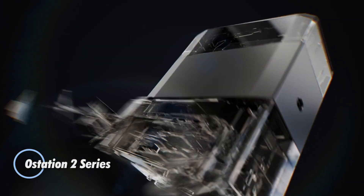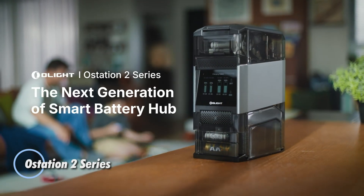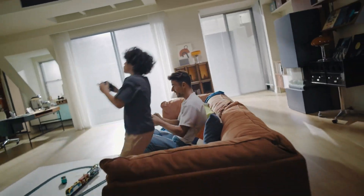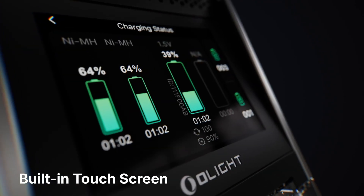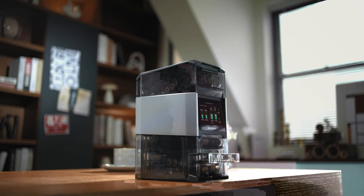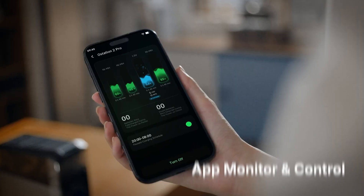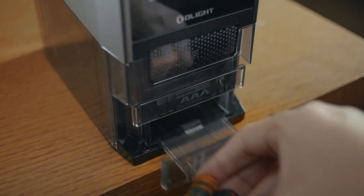The Olight A-Station 2 series is a next-generation smart battery management system built to streamline the charging, sorting, and testing of AA and AAA batteries. Designed for both NiMH rechargeable and Olight's proprietary 1.5-volt smart lithium-ion cells, the system automatically identifies battery type, checks health and voltage, and charges each cell accordingly — without users needing to sort or align them manually. Just drop your batteries into the top hopper, and the A-Station 2 takes care of the rest, dispensing healthy cells into one bin and defective ones into another.